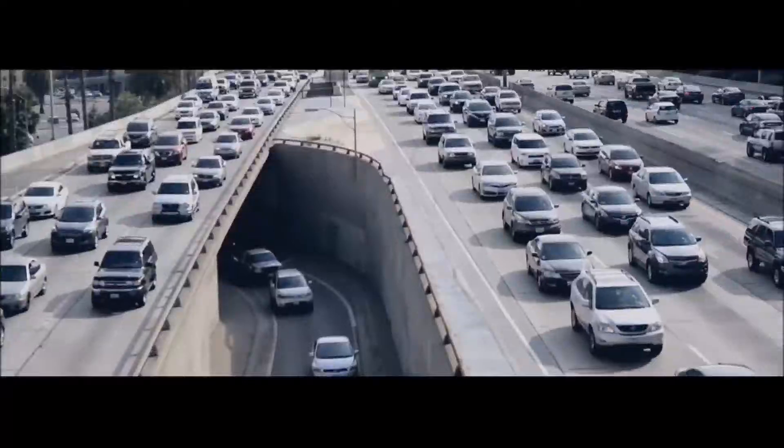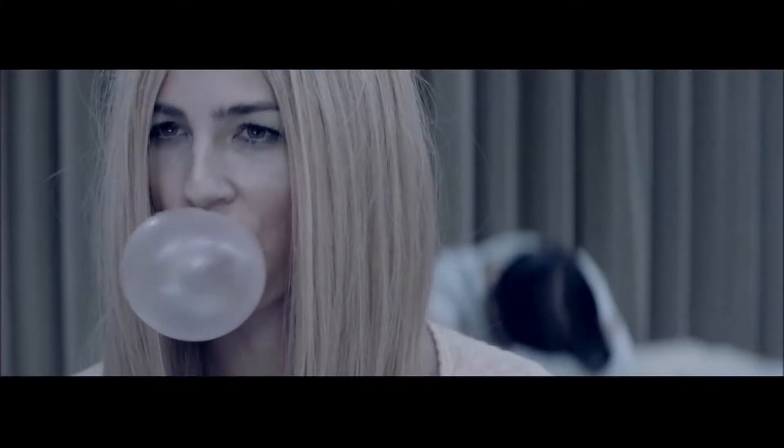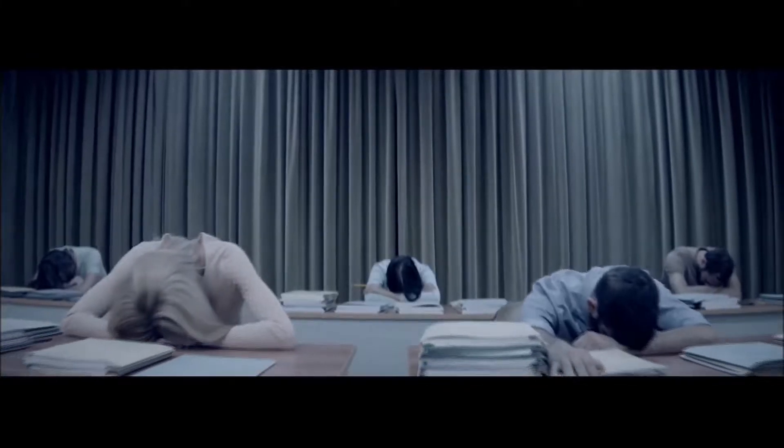Been there, drove that — stuffy, stodgy, boring, snoring, ho-hum-drum, dum-dum-dum-dum — this is the state of our cars.